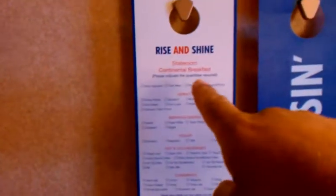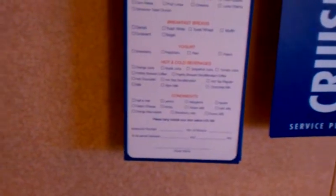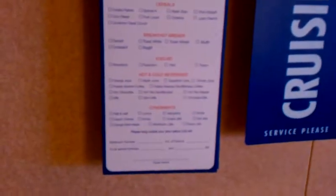This is a nice part right here. Every night before we go to bed we fill out what we want and hang it on the door. They come in the morning — you tell them exactly what time you want it to be there, and they show up almost always exactly on time. There's your food, there's your breakfast. It's fantastic.